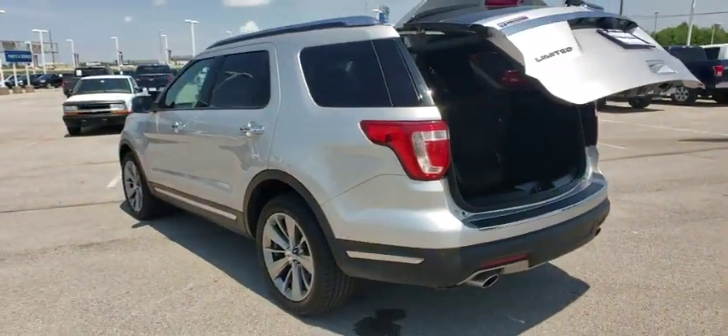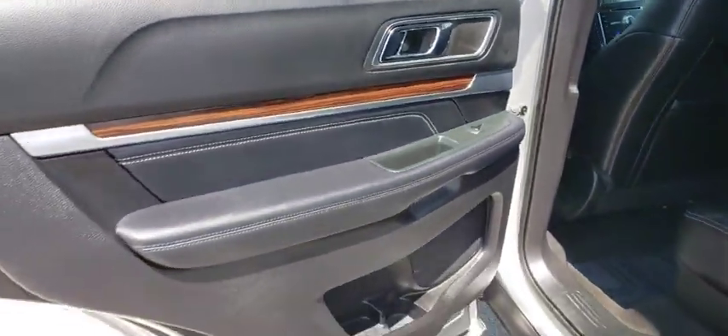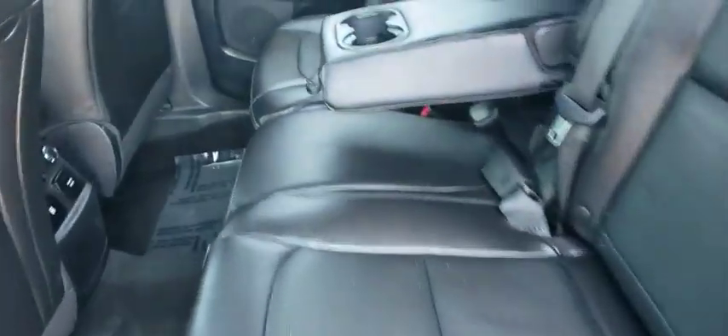Remote engine start, power passenger seat, Bluetooth, leather-wrapped steering wheel, power steering, adjustable steering wheel, four-wheel drive, keyless start, aluminum wheels, cruise control, four-wheel disc brakes.